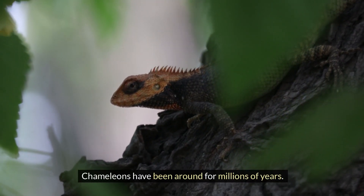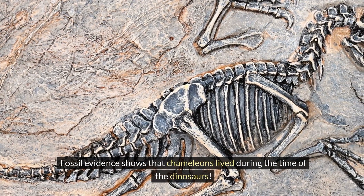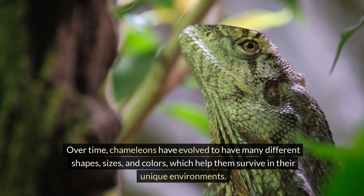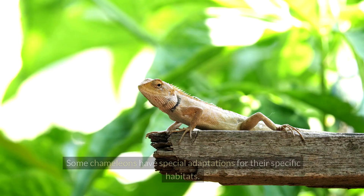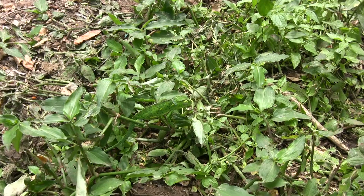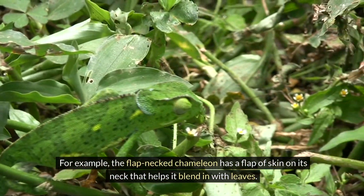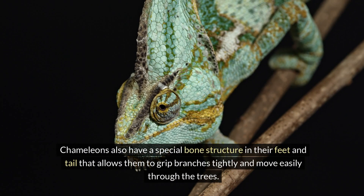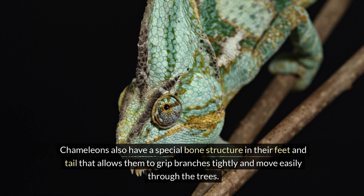Chameleons have been around for millions of years. Fossil evidence shows that chameleons lived during the time of the dinosaurs. Over time, chameleons have evolved to have many different shapes, sizes, and colors, which help them survive in their unique environments. Some chameleons have special adaptations for their specific habitats — for example, the flap-necked chameleon has a flap of skin on its neck that helps it blend in with leaves. Chameleons also have a special bone structure in their feet and tail that allows them to grip branches tightly and move easily through the trees.